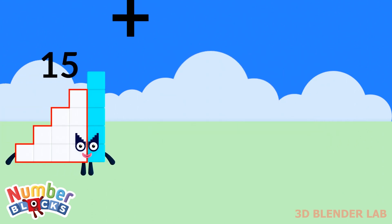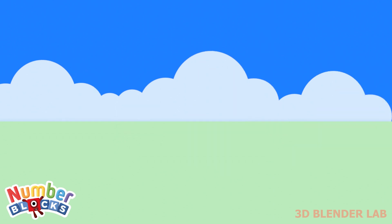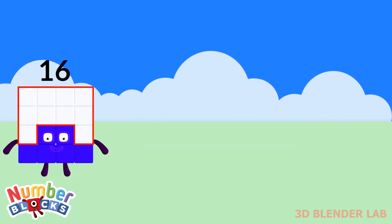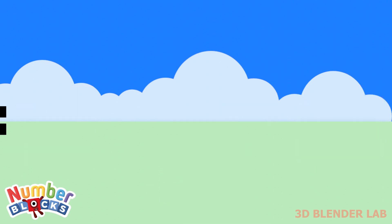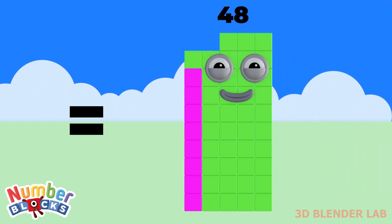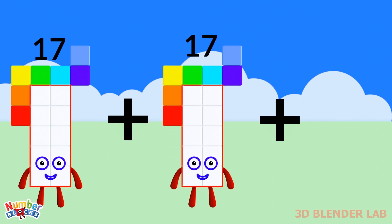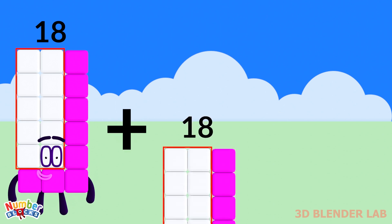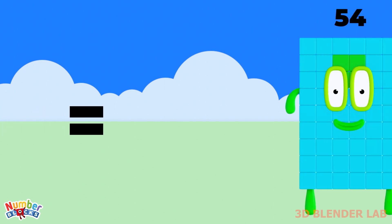15 plus 15 plus 15 equals 45. 16 plus 16 plus 16 equals 48. 17 plus 17 plus 17 equals 51. 18 plus 18 plus 18 equals 54.